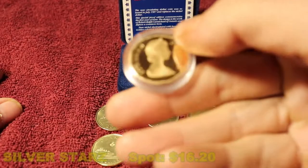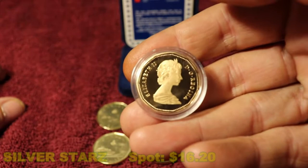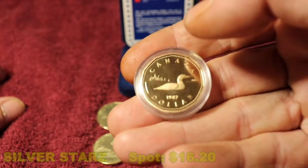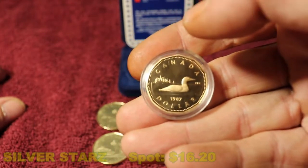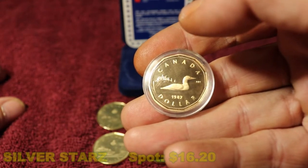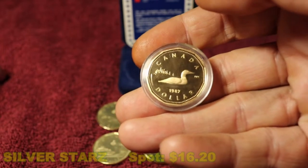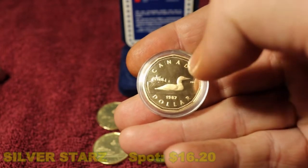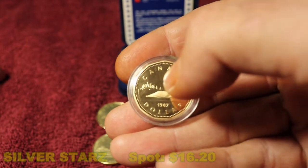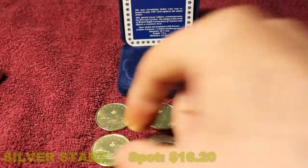The loon is a very majestic bird if you've ever seen one. On the back we have Queen Elizabeth II, of course. This particular coin was a gift given to me, so I'm very grateful. It's also the first year proof of 1987 when they first started to mint the dollar coins. You may notice that in the top here it doesn't have anything — the mint mark from the Royal Canadian Mint.